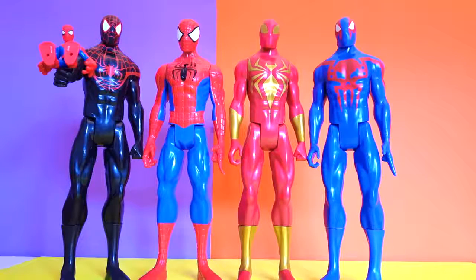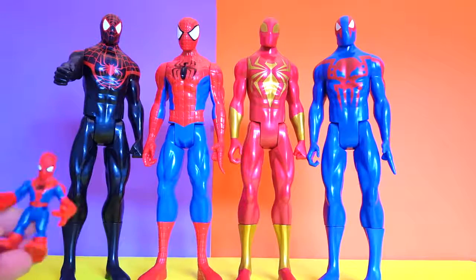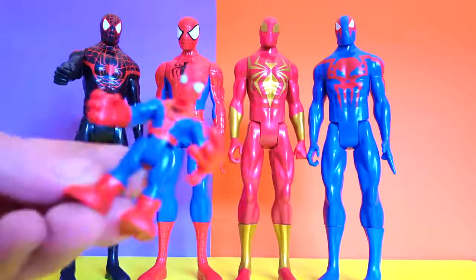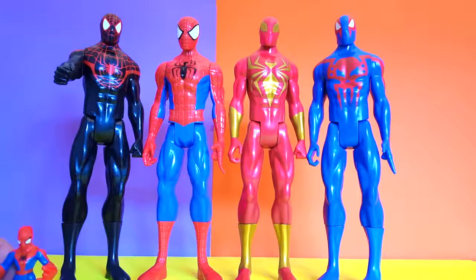Hey guys, welcome to another superhero toys video. Look what we have here — we have the big boys. Spider-Man is one of my favorite heroes; black Spider-Man is definitely my favorite. Here we have all the possible super Spider-Mans available right now and I'm gonna show them to you. Look, we can even see how big these guys are — look at little Spider-Man here. They're big, but it's okay.